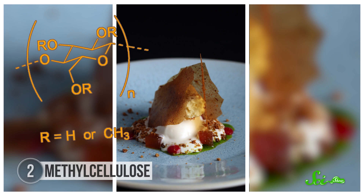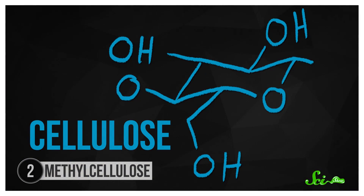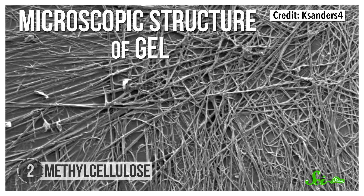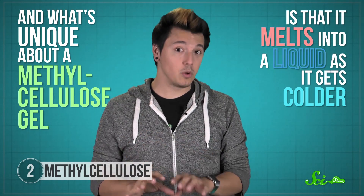Methyl cellulose is a compound with a backwards-sounding property — it can make some foods melt when they're cold and become solid when they're hot, more like a firm gelatin. It's synthesized from cellulose, the chain of sugar molecules that gives plants some structure. The hydrogen atoms on the hydroxyl group sticking out from the sugars are swapped out for methyl groups. This chemical change makes methyl cellulose a hydrocolloid, which means when it's mixed with hot liquid water around 50 to 70 degrees Celsius, it forms a gel. This thermoreversible property lets chefs make food like hot ice cream, which keeps its creamy shape only while it's warm. Methyl cellulose can also be used as a thickening agent in recipes like whipped foams or meringues.